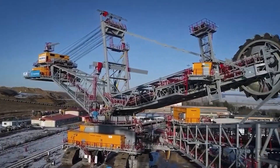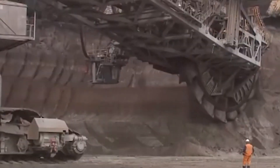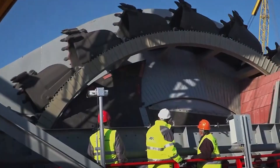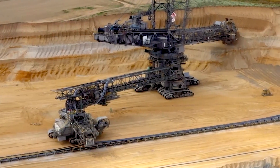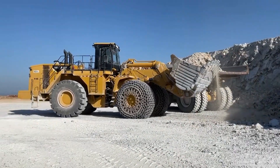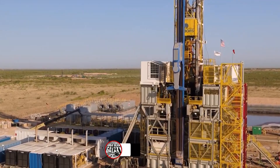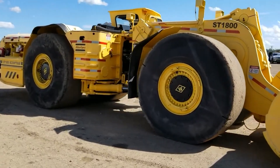Finally, claiming the top spot at number one is the Bagger 288 bucket wheel excavator. This colossal machine is so enormous it makes the Death Star look like a toy — it's 240 meters long, nearly 800 feet, with a capacity of 13,500 tons. This industrial mining behemoth makes quick work of mineral-rich mounds of dirt and rock, and with its ability to be easily moved across a mining site, it is truly the king of excavation equipment.